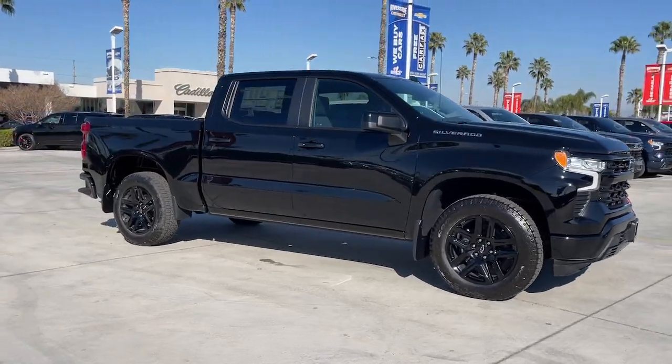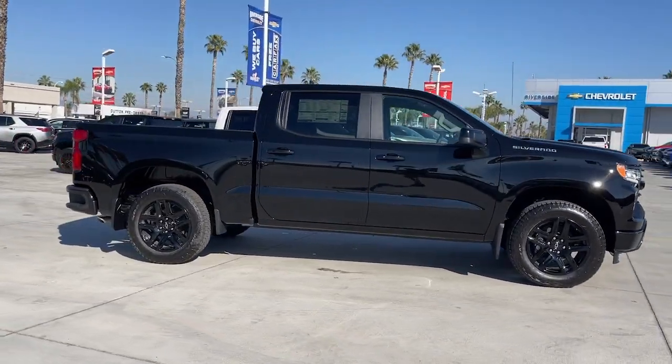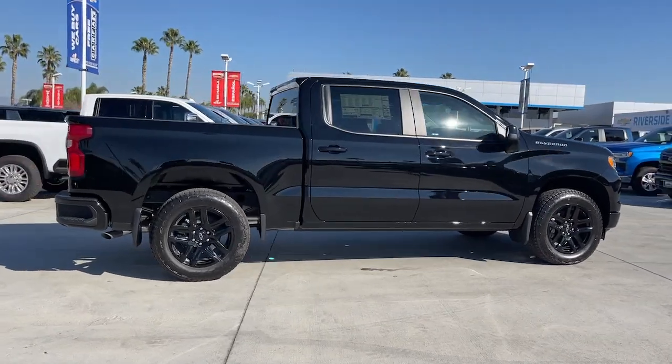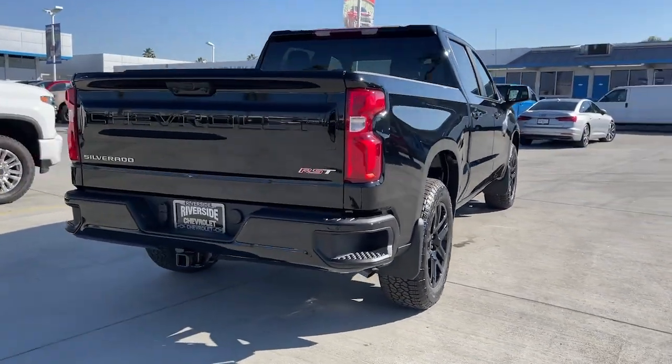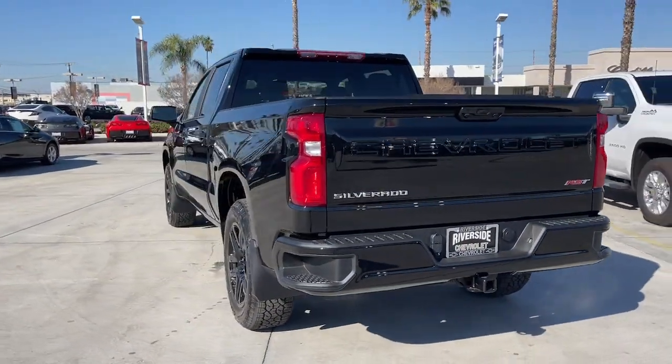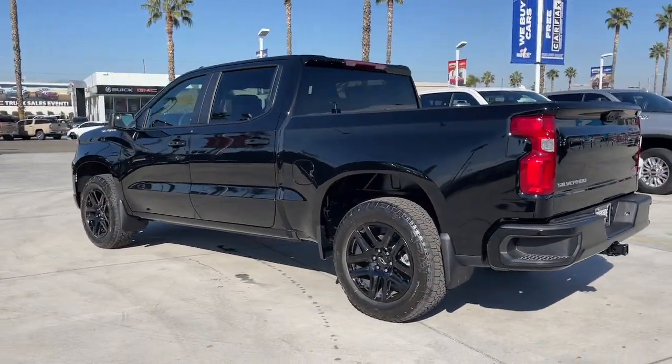Get into the 2023 Chevrolet Silverado 1500. Stay connected on the worksite in the full-size Silverado 1500 pickup. Its smooth, agile ride keeps you comfortable while its rugged strength gets the job done.